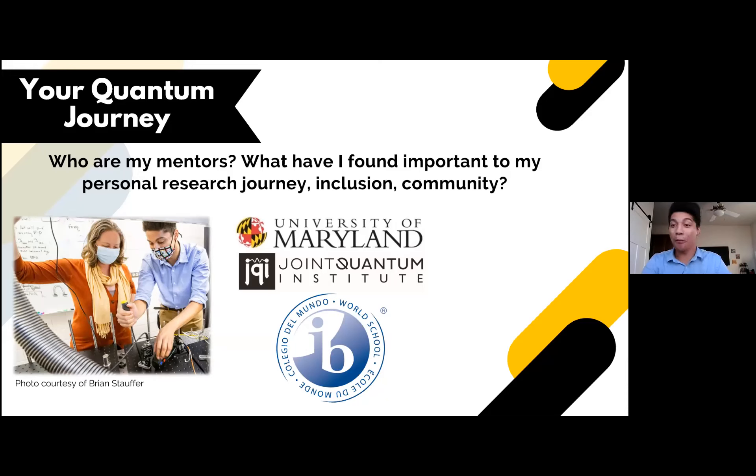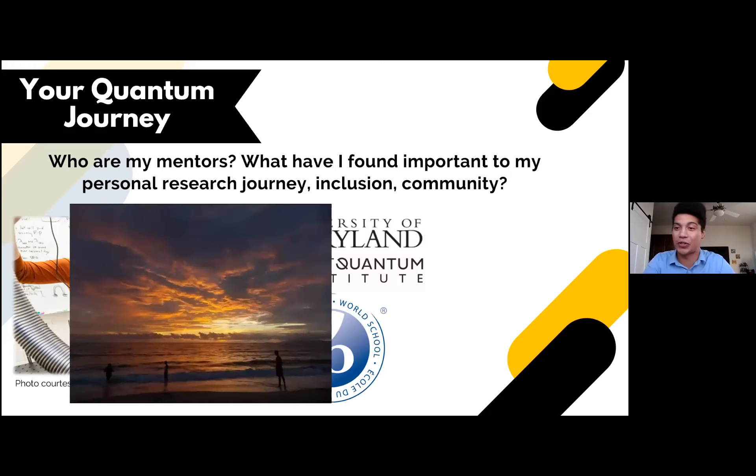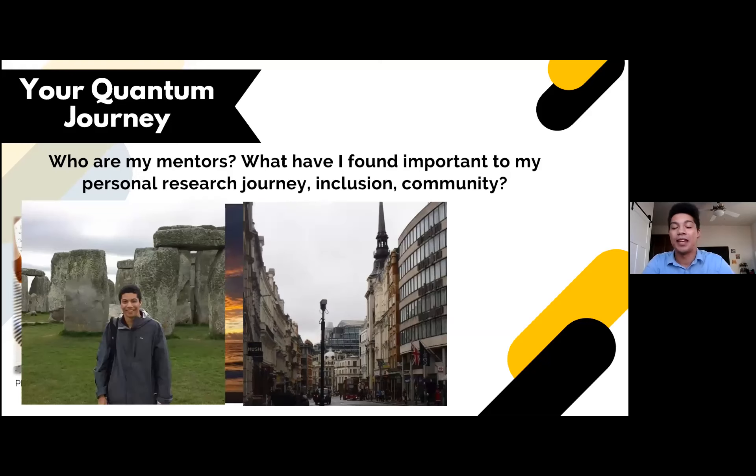Everybody is on a different journey. My STEM journey has brought me around the world — I started out wanting to do biology, and that brought me to Costa Rica for a while. For a time I thought I wanted to be a chemist, and that brought me to the UK. It's really important as a scientist to remember that everybody's journey in science is different. We're all working towards something greater than ourselves, and it can be easy to compare yourself to others, but it's very unfair to do to yourself.